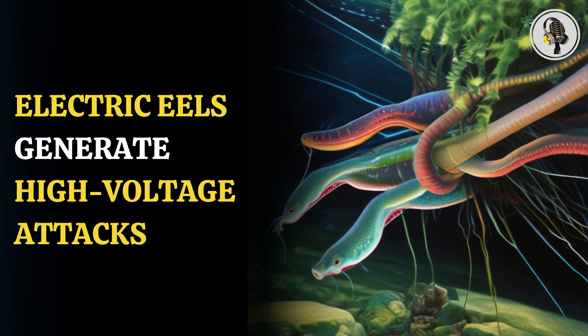Electric eels appear similar to carp and catfish. However, their elongated bodies and tapered tails make their movement through the waters swift, and their body shapes help them hunt and survive in the river ecosystems of South America.